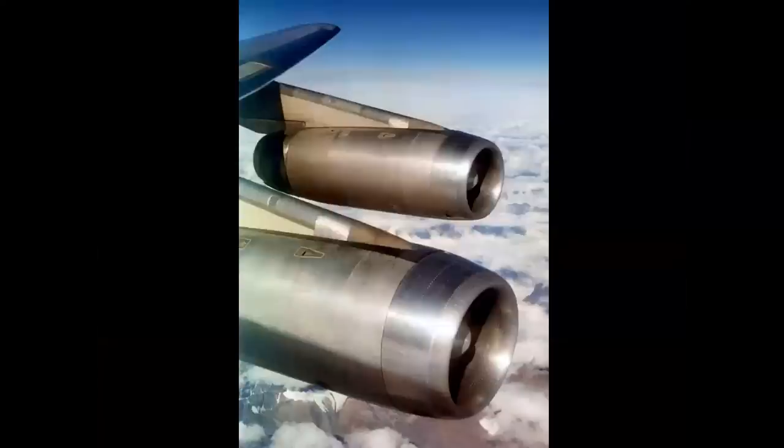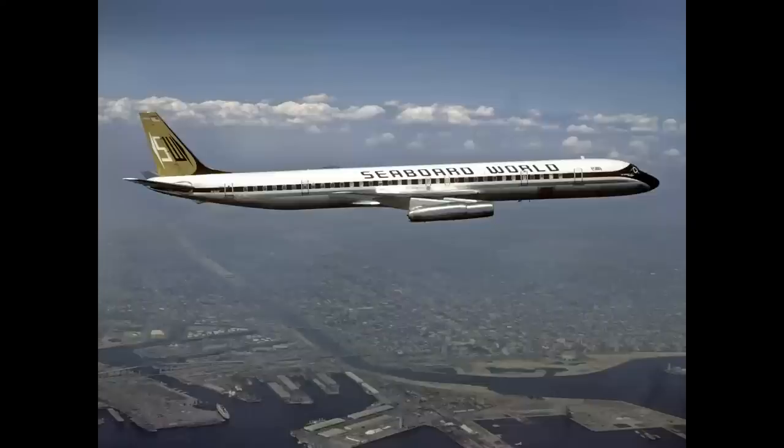MAC charter flight, 1967, Yokota Air Base to San Francisco Travis. We're getting ready to stop in Anchorage, Alaska. This is a McDonnell Douglas DC-8-63 Convertible Freighter, used for the MAC charters during the war in Southeast Asia.